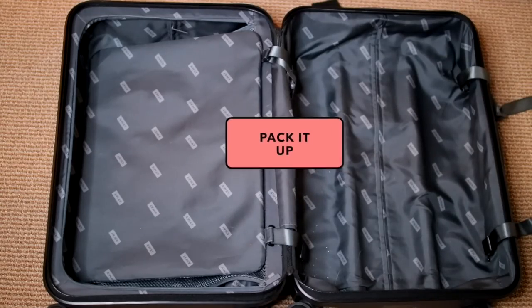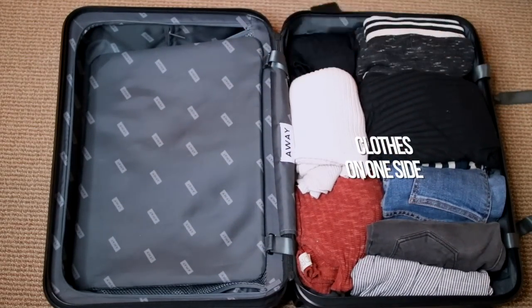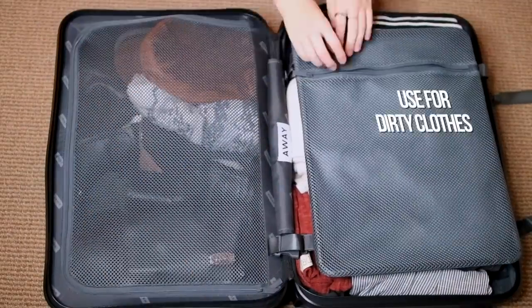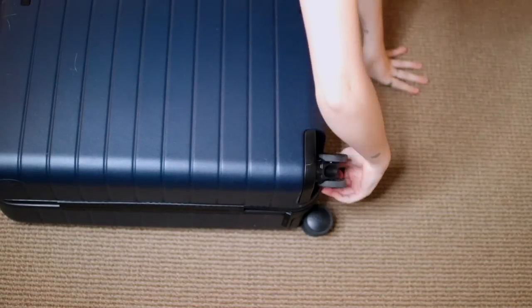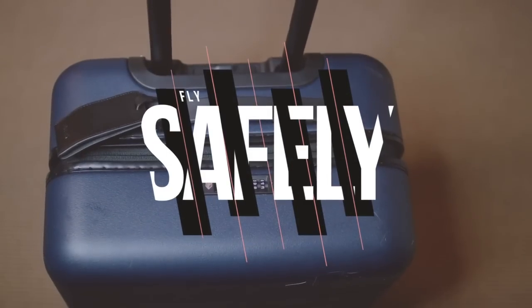All you need to do is pack it all up. I always recommend putting most of your clothes on one side of your suitcase and all of your loose items — like shoes, toiletries, and jackets — on the other side. One of my favorite ways to save space is to utilize the inside of my shoes to store socks and underwear in there. I also like to use the small pouch on the side of my suitcase for storing dirty laundry that I want to keep separate. Then I just zip up my bag and I'm ready to jet off.